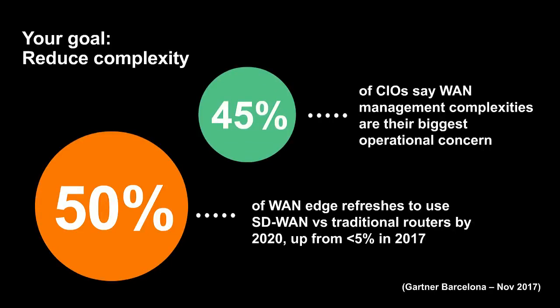Thank you, Katie. I will start with the first part: why SD-WAN. I'll start with a figure: 45% of CIOs are saying that management complexities are still their biggest internet operational concern. This figure was mentioned by Gartner during the latest Gartner Symposium in Barcelona last year.